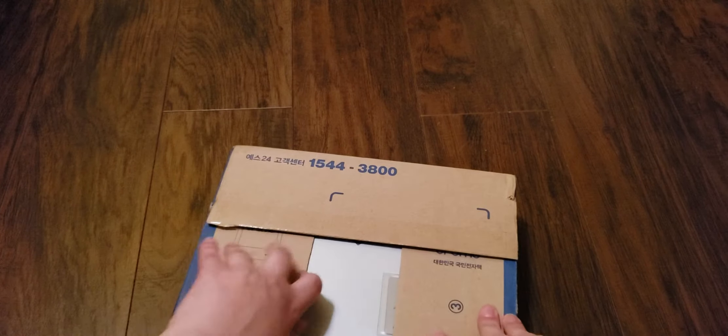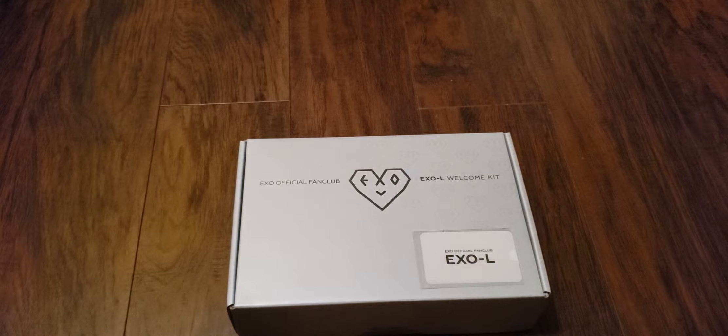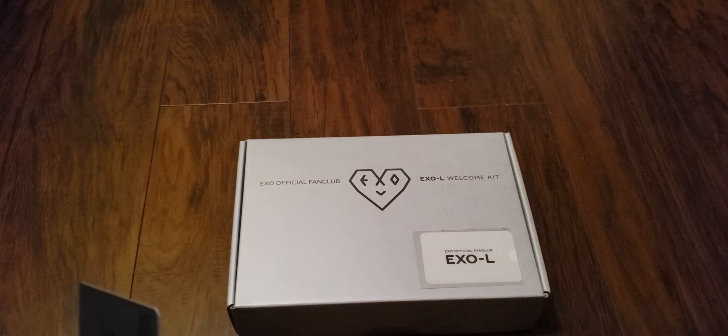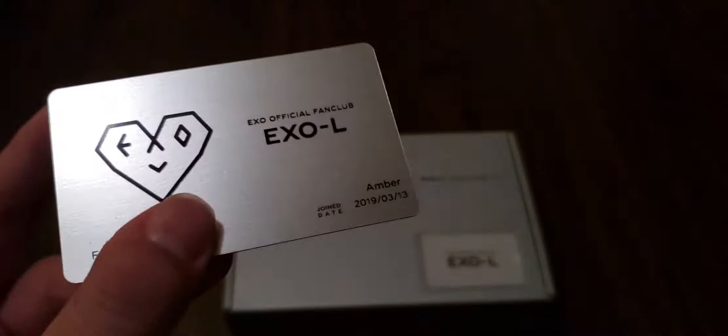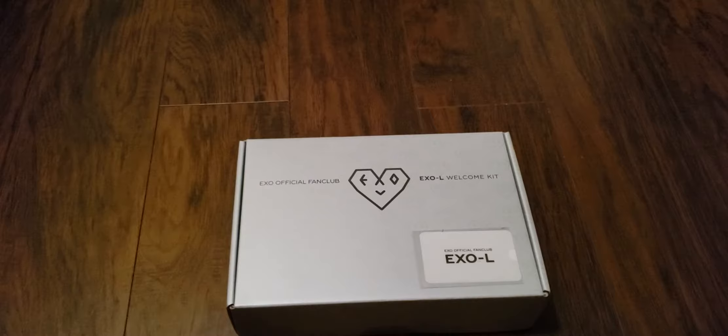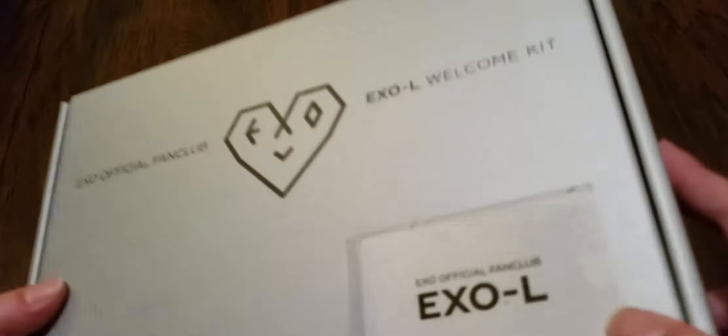I wonder if it has a card with my name on it. Oh yeah, it does have a card with my name on it. Let me take the name card out. So yeah, this is the membership welcome kit. This is just the card — it has my name on it. I joined 3-13-2019, it is now August 22nd. So yeah, it's been a few months. It's like credit card quality plastic. This is just the sticker. The box looks very suave with little XOs on it.